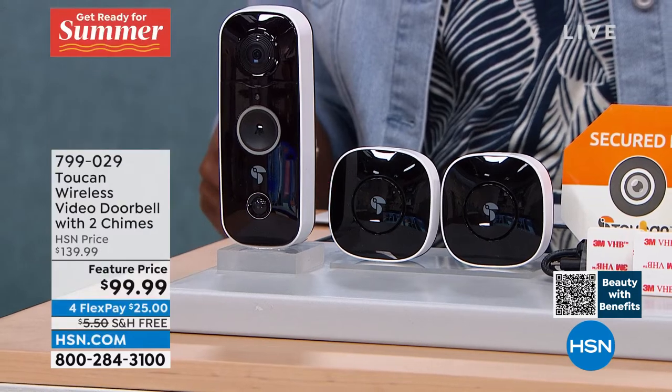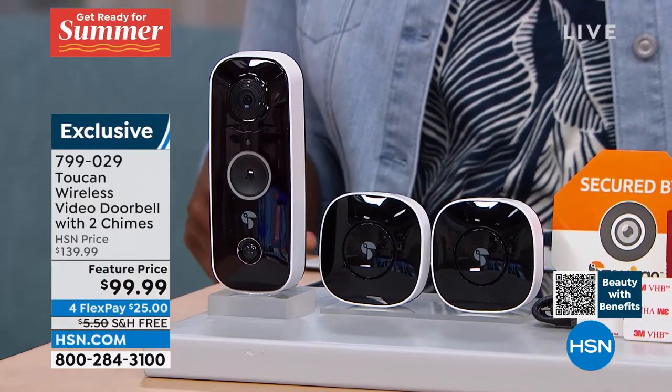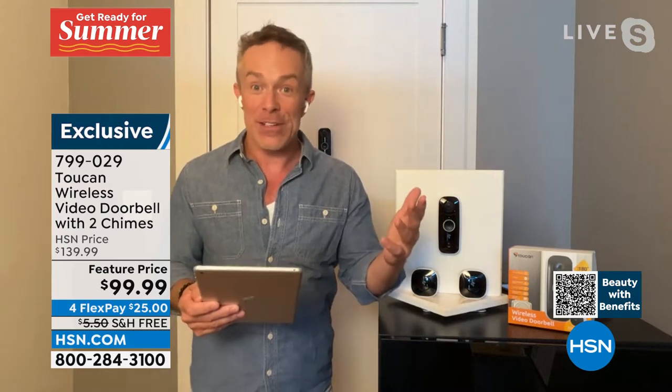You even have zone activations, because maybe you have a really active walkway, a tree that's always blowing, or like my mom's front porch — she has a garden flag that's always going back and forth setting off the alarm. You can also customize the sensitivity.